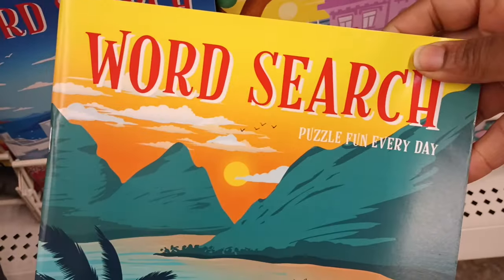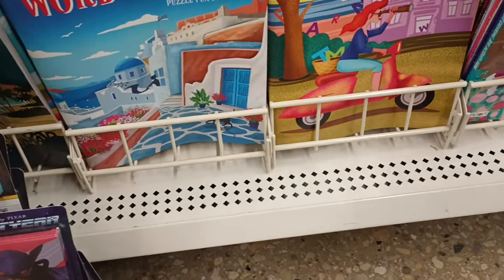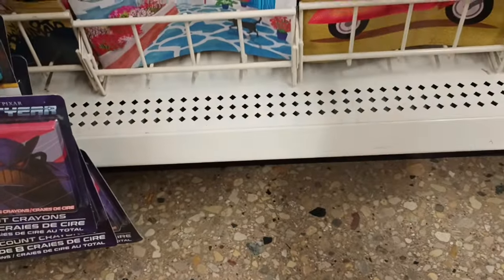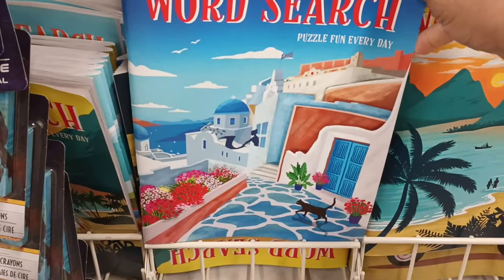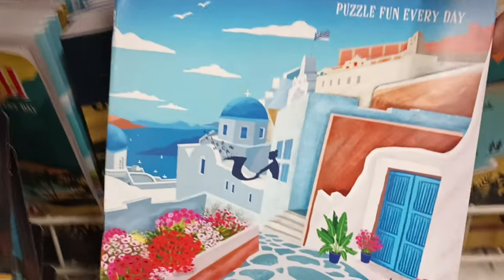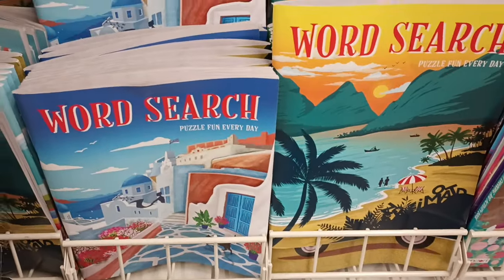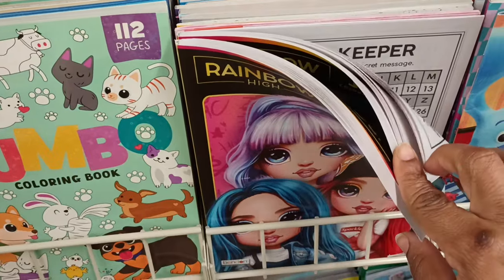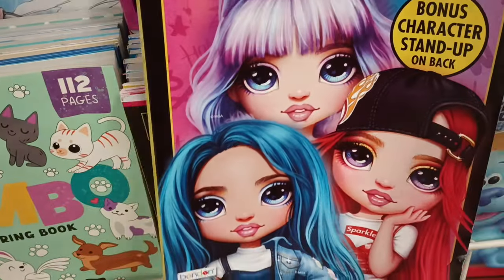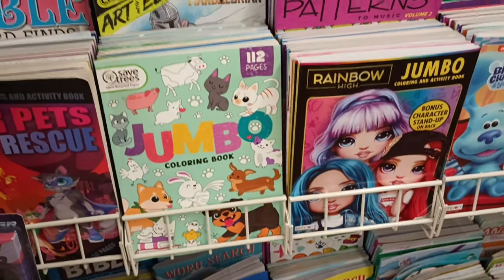It says 'Puzzle Fun for Every Day' — I love how they look like destination travel books, like you're on vacation. I want to open it and see inside. One looks Mediterranean to me — so cute! You could take these on vacation or use them to feel like you're on vacation. And look — a Rainbow High coloring and activity book with lots of activities! My niece would love that.